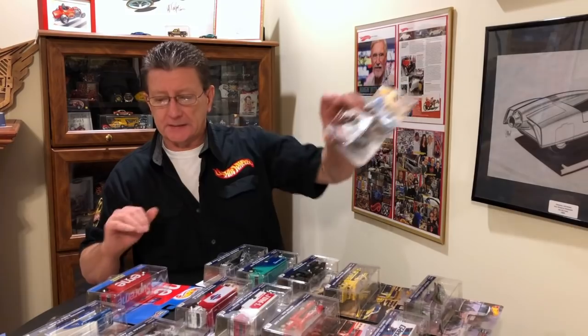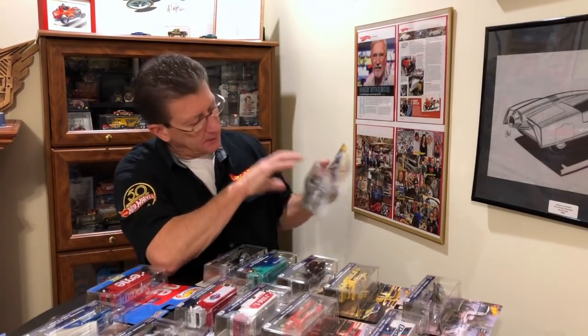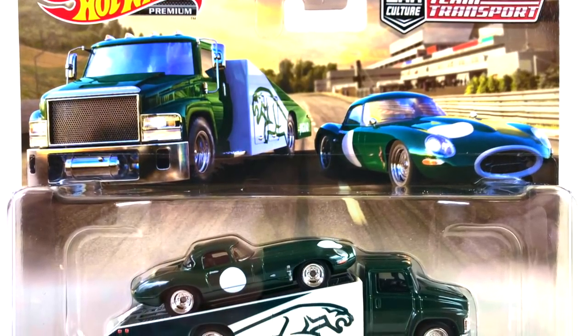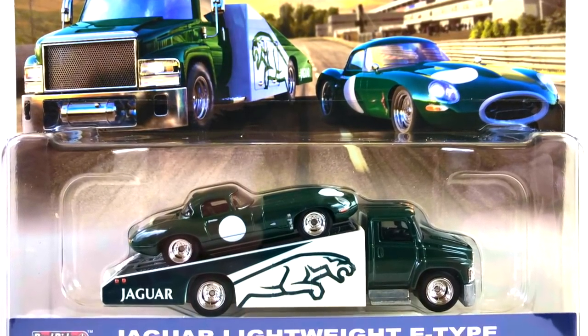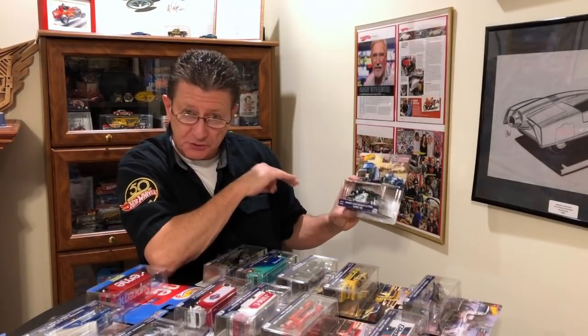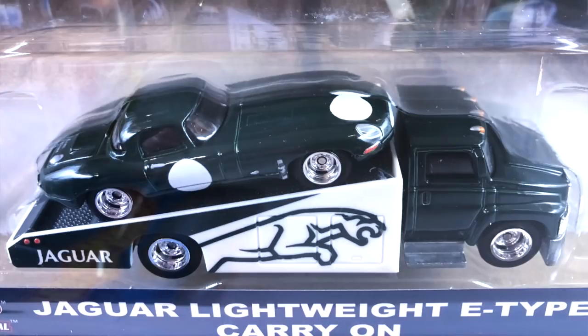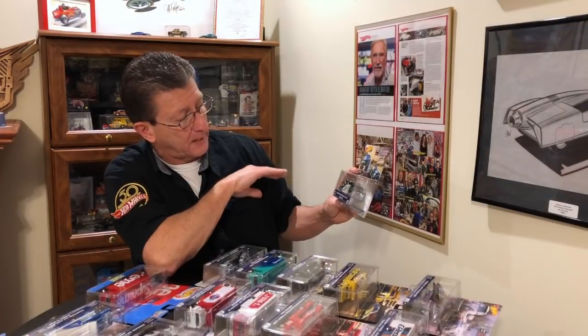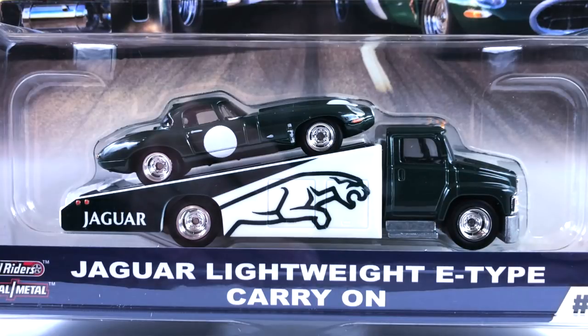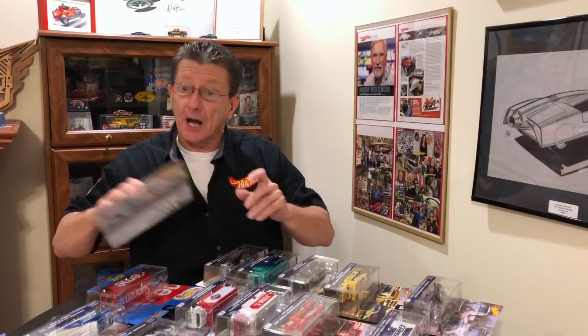Number fourteen — these are the latest ones out. It is the Jaguar lightweight E-type sitting on a carry-on, which is a ramp truck. This is done in British racing green enamel — the Jaguar and the hauler both. It looks really, really nice with all the chrome on the wheels. The wheels on the hauler and the car are chrome reverse. Really, really nice — good-looking truck and car.